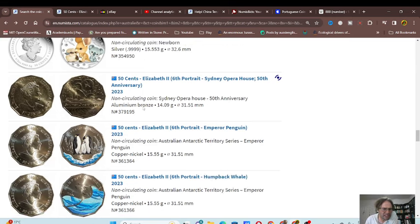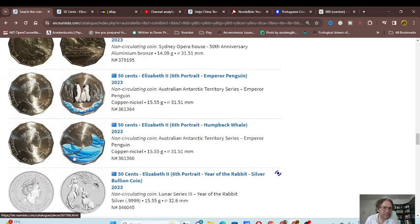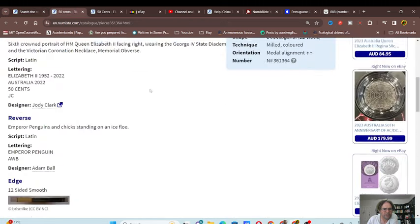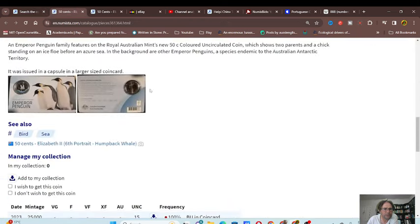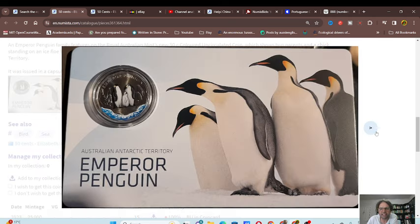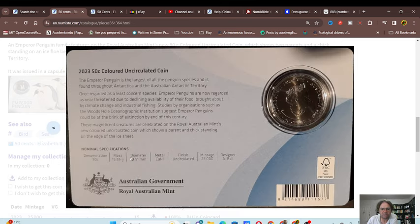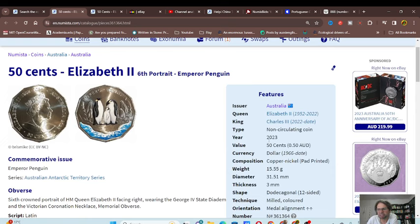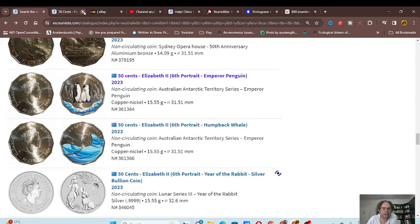Some Perth Mint coins I don't know much about. Another popular one was the emperor penguin and humpback whale — a lot of people went 'I'm going to miss out!' and many did miss out. I managed to get one and they're actually quite nice coins. A lot of Royal Australian Mint stuff is good. This is the actual pack it comes in. 25,000 mintage — if you missed out, just go on to the next product; don't cry about it.